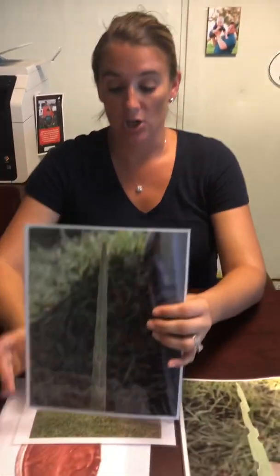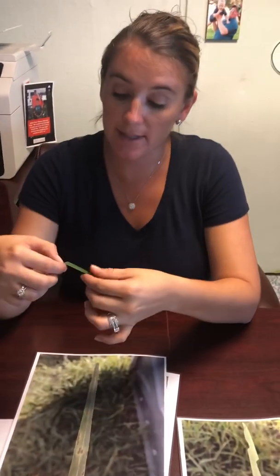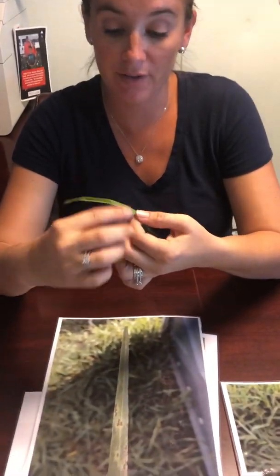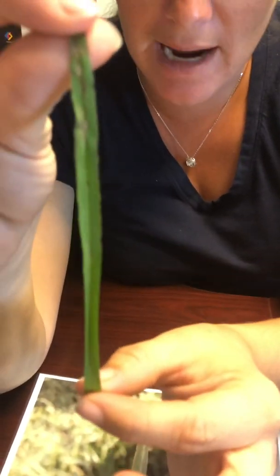First of all we're going to start with diseases. This here is a fungus. This is what it looks like if it is going to be on your blades. You're going to notice that the blades are splotchy. This is an example of a blade of grass that has fungus on it right now.